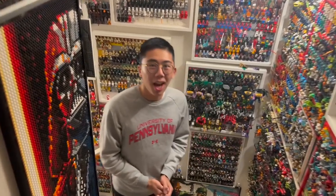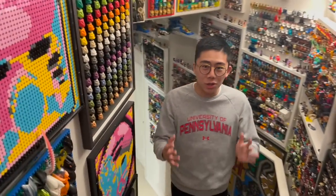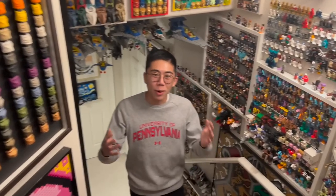Hey there, thanks for tuning in to Duck Bricks. I'm Chris, and recently I got a chance to go on vacation to Korea and Japan, and as always, there was a massive LEGO adventure in any place that I go on vacation to. So for this first video, we will be taking a look at all the different LEGO shopping experiences that I got to experience in Tokyo, Japan.